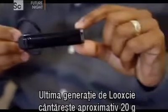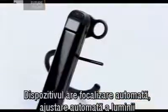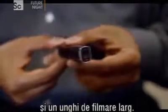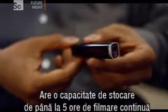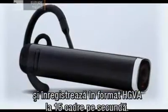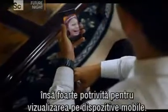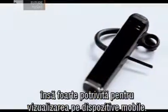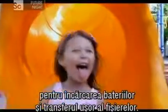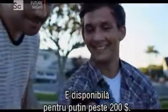The latest generation of LookSee weighs around 20 grams and can be worn on either ear. The device features automatic focus, automatic light adjustment, and a broad field of vision. It has storage capacity for up to five hours of continuous video capture and records in HGVA format at 15 frames per second — fairly average quality but perfectly adequate for viewing on mobile devices. It comes equipped with a USB port for battery charging and easy file transfer, and is currently available for just over $200.